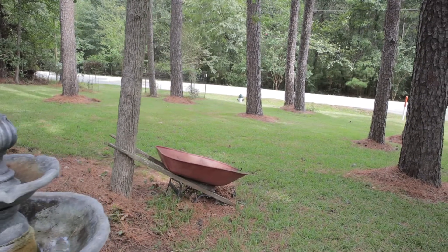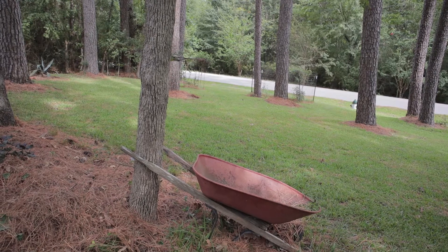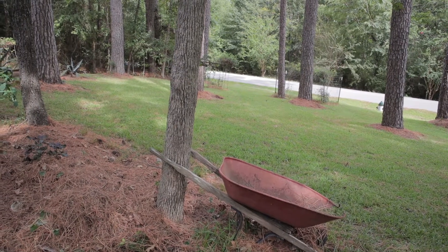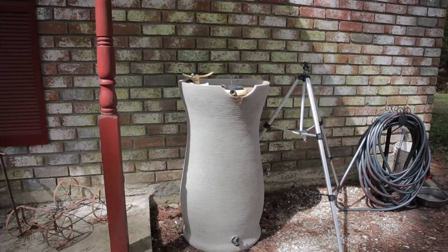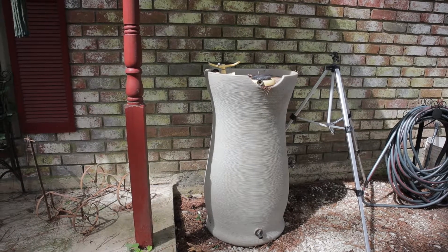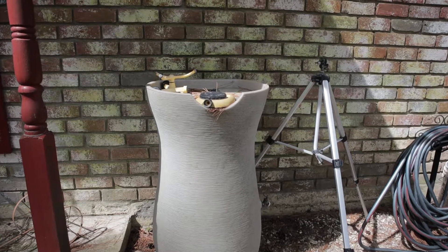And over here, this is what we call an old wheelbarrow. But this wheelbarrow does not work — we say it's not functional, but we use it for decoration. Here's an item that is a rain barrel. So it's a big barrel. When it rains, water falls from the roof of the house and it goes inside the rain barrel, and then we can use that water to water the plants.